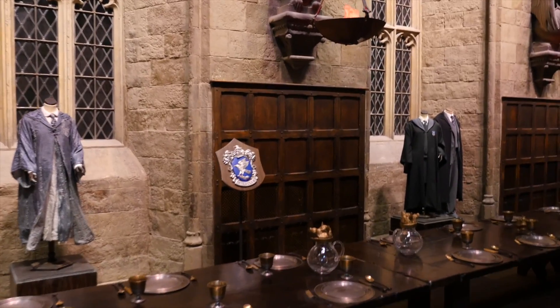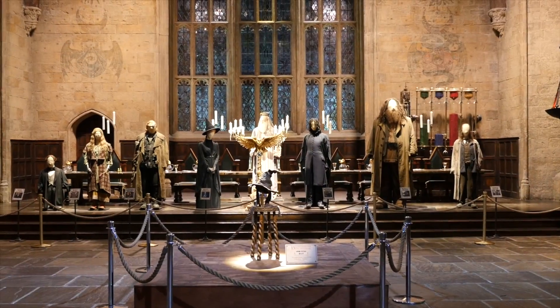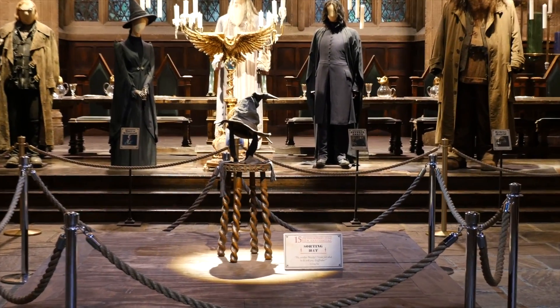Another detail you might have missed when watching the films are the house murals, painted on the front and back wall — or just the one that's managed to make it out of storage for the tour today.